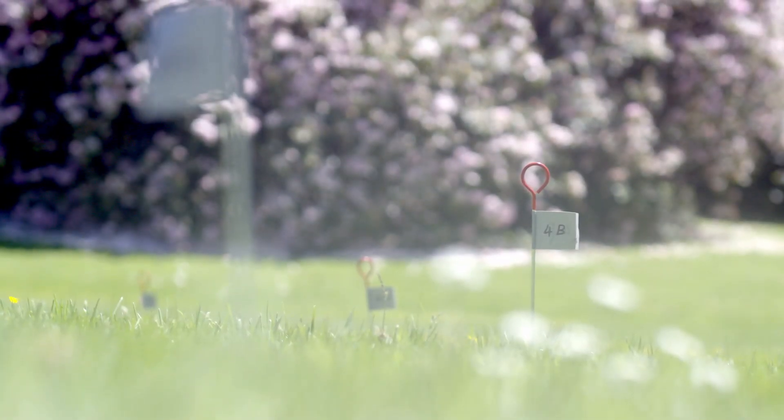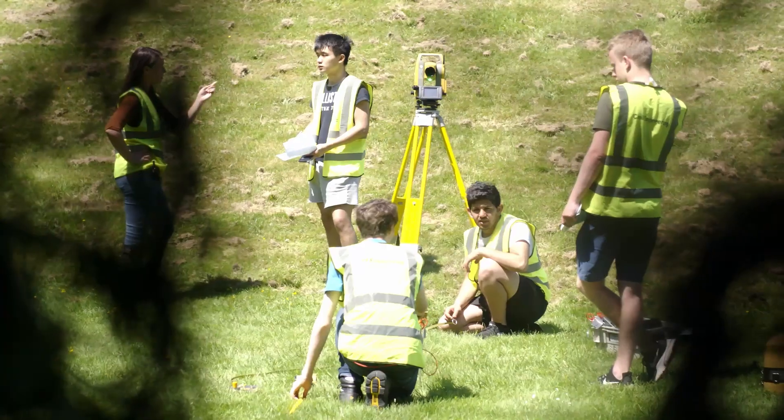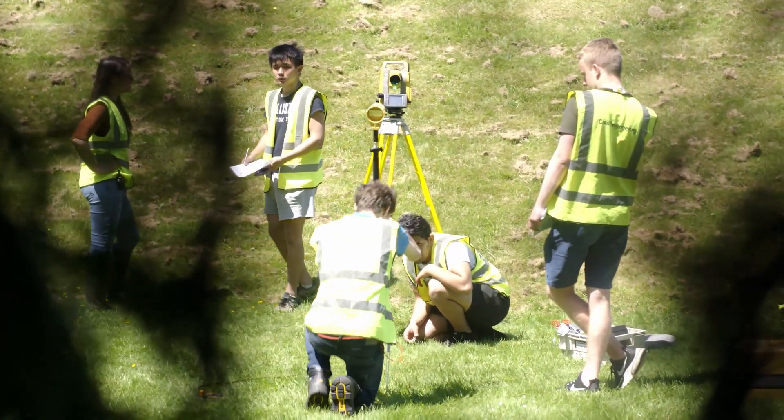We're really lucky today as well — we have Andy Clifton here from Topcon, who's going to give our students a demonstration on the next generation of survey technology that they could be using in a couple of years' time.